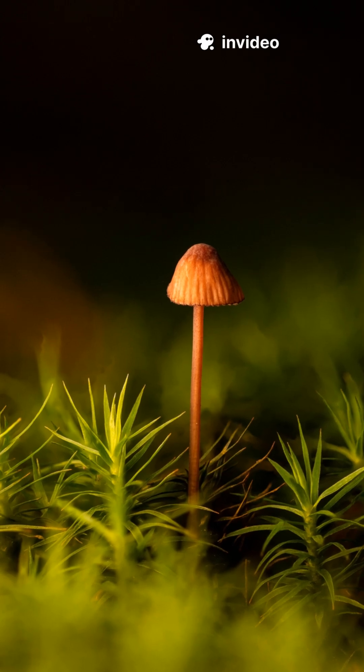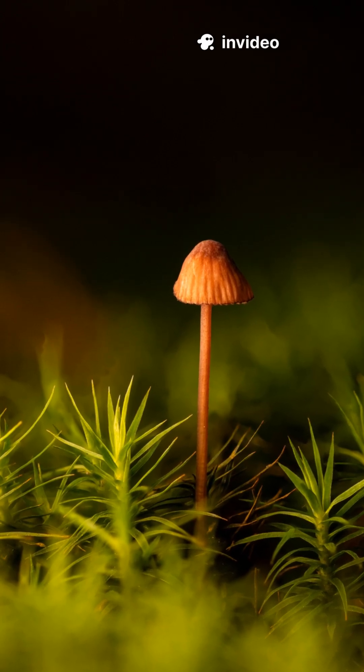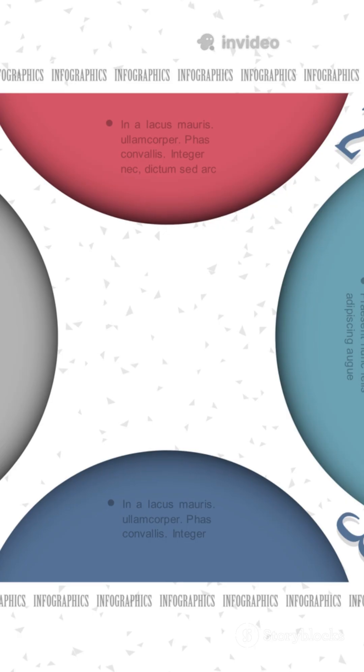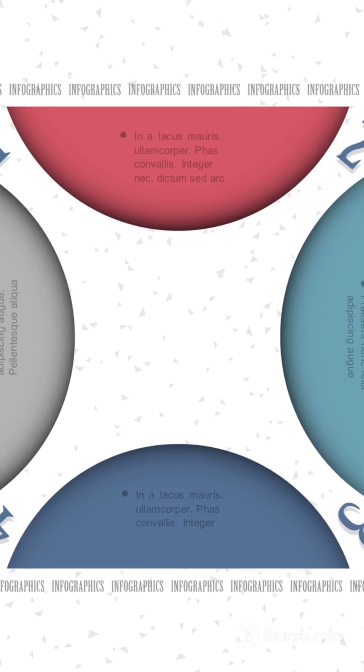If you don't like pills but still want immune support, then try functional mushrooms. Not every mushroom is magic, but some have real science behind them. Here's the quick rundown.